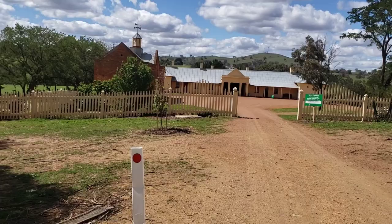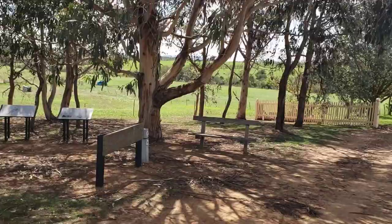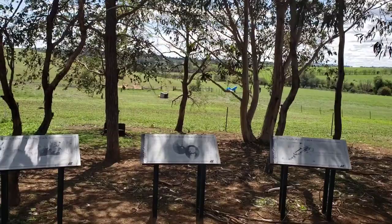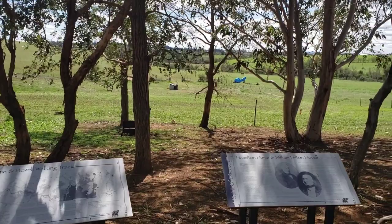Welcome to the Cooma Cottage — grounds and home of the explorer Hamilton Hume. We're going to just stop here and take a real quick break and share some of this with you. It's a beautiful, beautiful autumn day, and I'm about halfway between Sydney and Melbourne.